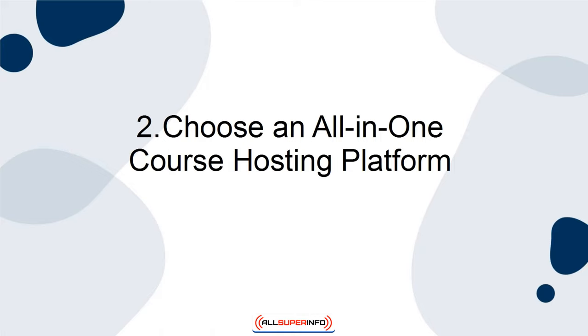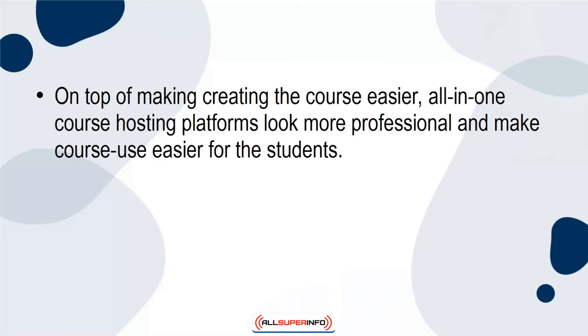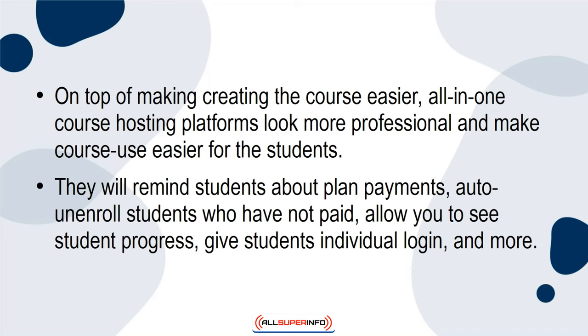2. Choose an all-in-one course hosting platform. The second thing that you need to know is that an all-in-one course hosting platform is worth the money. Yes, these course hosting platforms are more expensive than other websites, but they will alleviate a lot of frustration and time, making them worth your money. On top of making creating the course easier, all-in-one course hosting platforms look more professional and make course use easier for the students. They will remind students about plan payments, auto-unenroll students who have not paid, allow you to see student progress, give students individual login, and more.